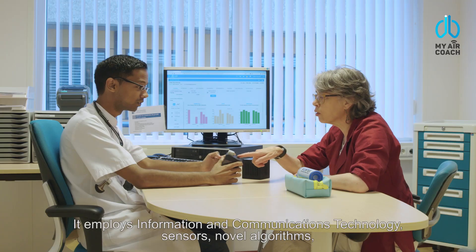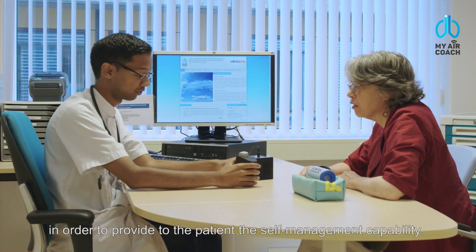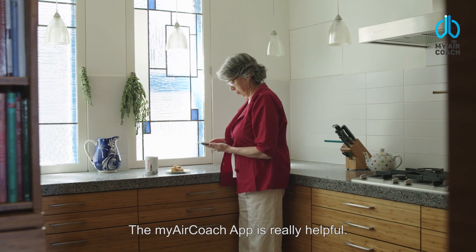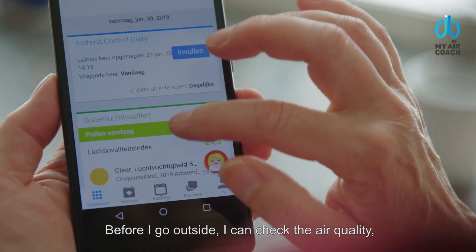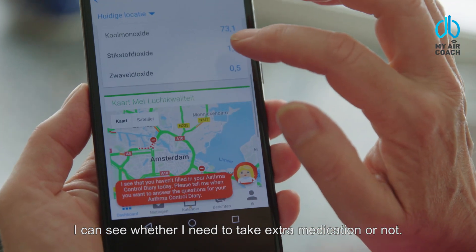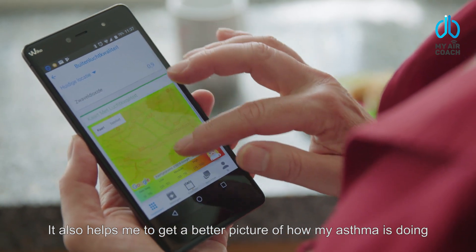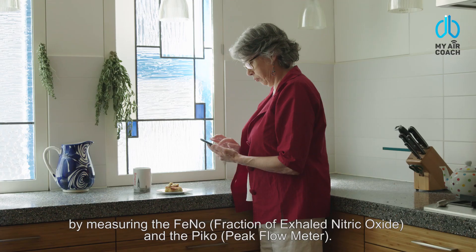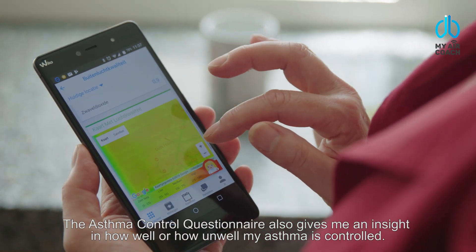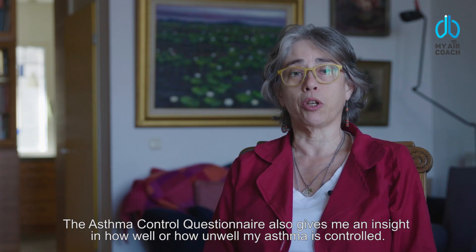It employs ICT technologies, sensors, and novel algorithms in order to provide the patient with self-management capability. The My AirCoach app is really helpful. Before I go outside, I can check the air quality and see whether I need to take extra medication or not. It also helps me get a better picture of how my asthma is doing by measuring the pheno and the pico. The asthma control questionnaire also gives me insight into how well or how poorly my asthma is controlled.